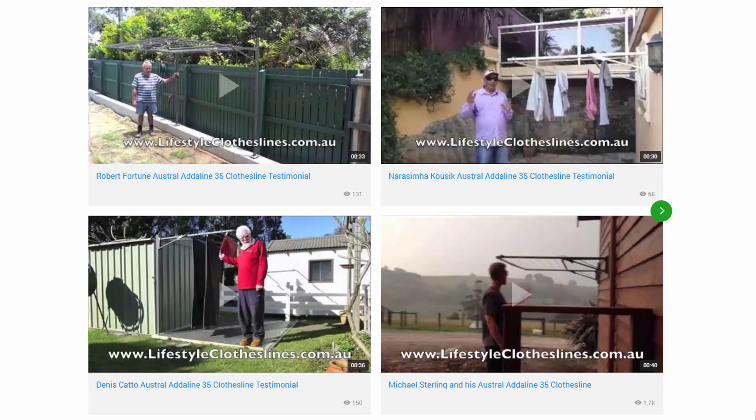You can also find a big selection of customer videos on Lifestyle Clotheslines. These are great for checking out to see what other people are saying about products and whether it's going to be a fit for your home or situation.